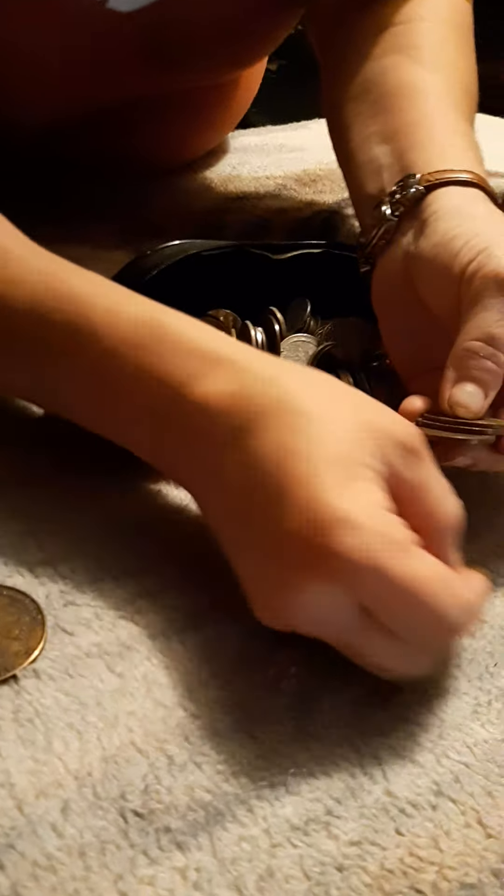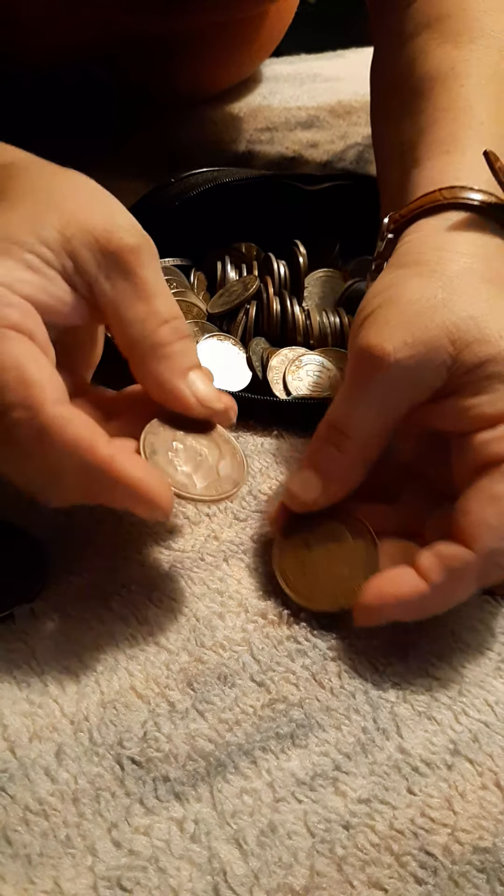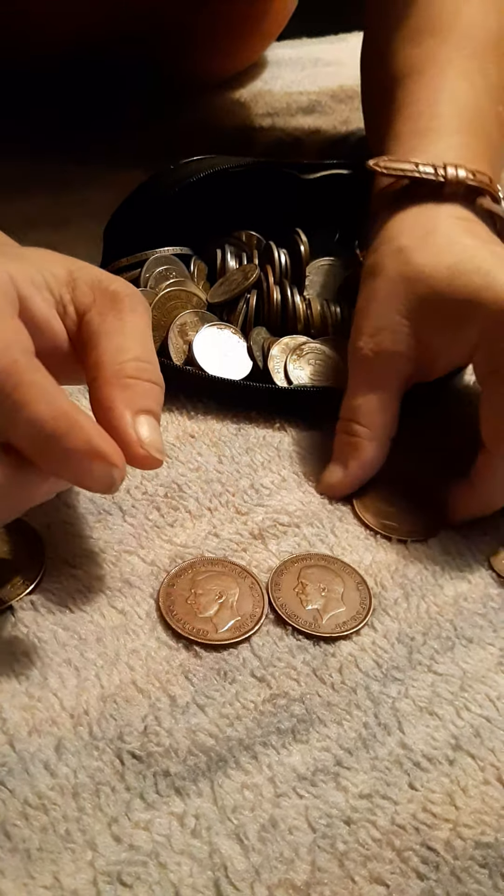Hey guys, Rebel R here. I have got a major surprise for y'all today. This thing is packed full of coins from everywhere and anywhere. They're old. As you can see, there's many, many of them. This here is a hunting coin from Bear Club.